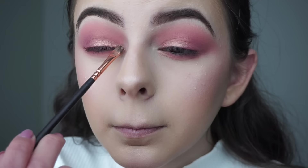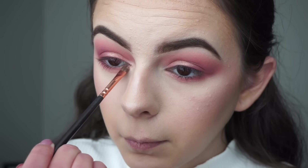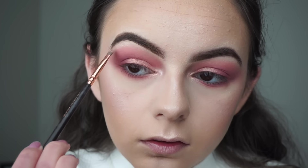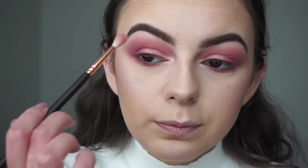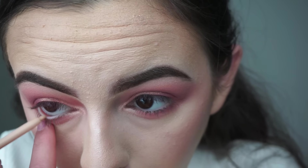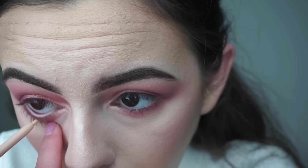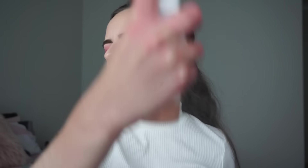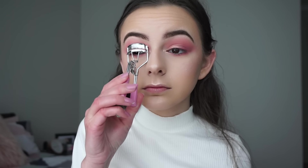I just sprayed a bit of Mario Badescu spray on my detail shader brush and I'll be going into the Glow Kit again picking up Starburst and applying it on the inner corners of my eyes and on my brow bone. Then just blending that out with my Zoeva 224 brush. Now just blending my waterline with my Colourpop creme gel liner in the shade Honey Dude. I'll spray my entire face with the Mario Badescu Rose Water Spray to give a more dewy look, then curl my lashes with my Lily Lashes eyelash curler.